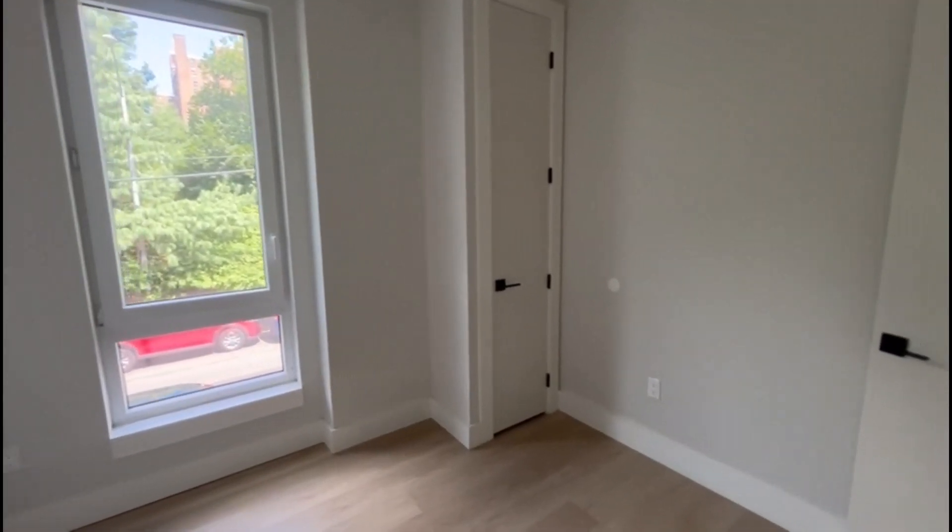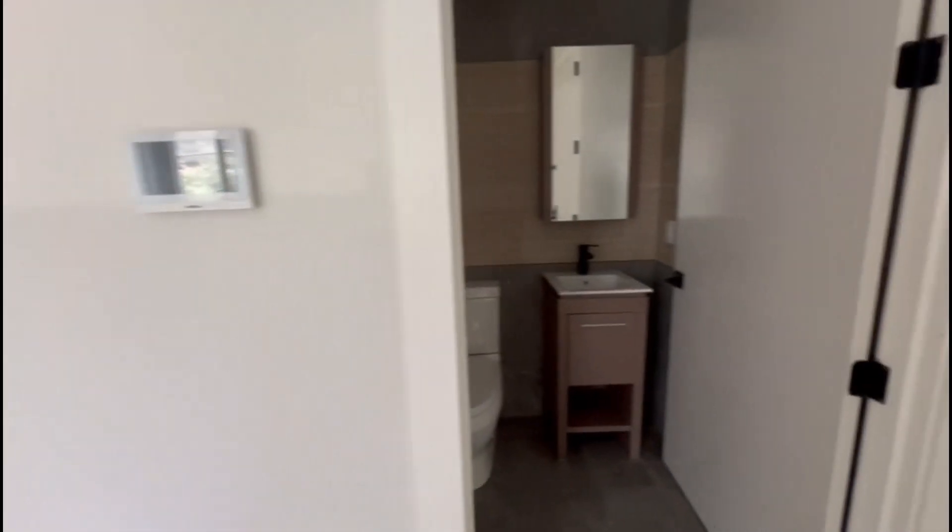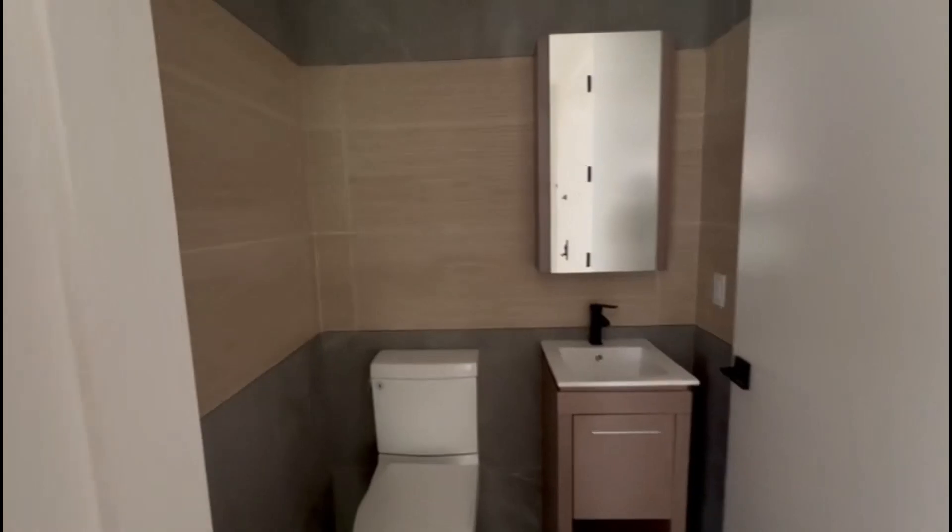We're in Bedroom 1 with the closet. On the opposite side is the half bath.